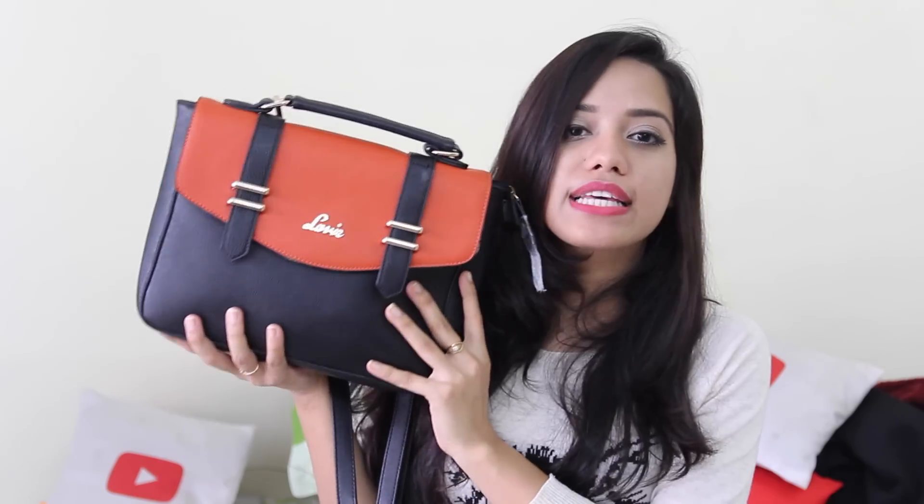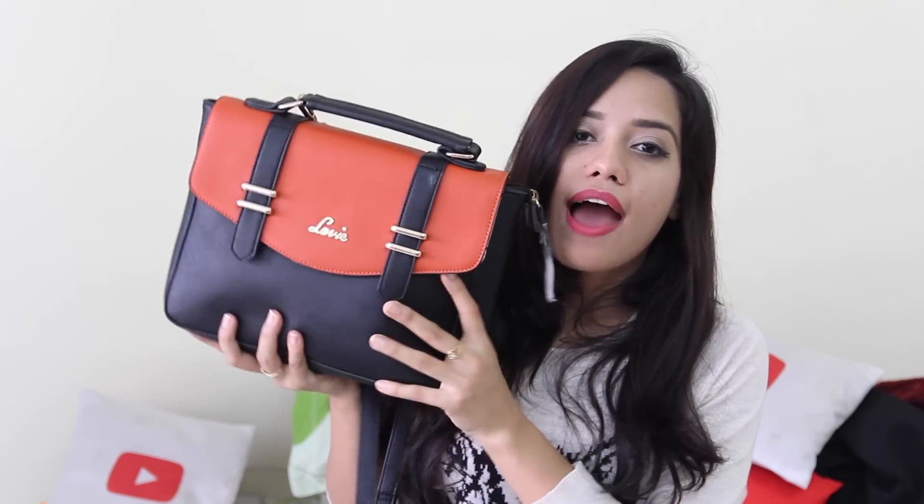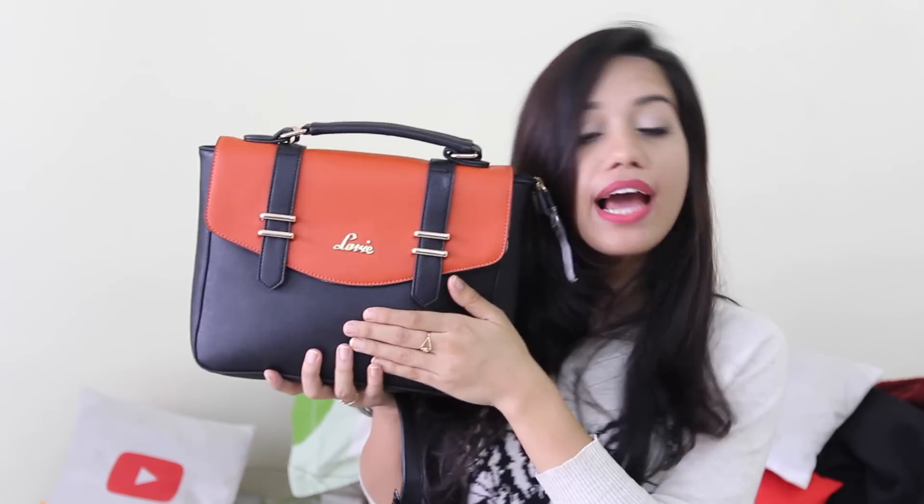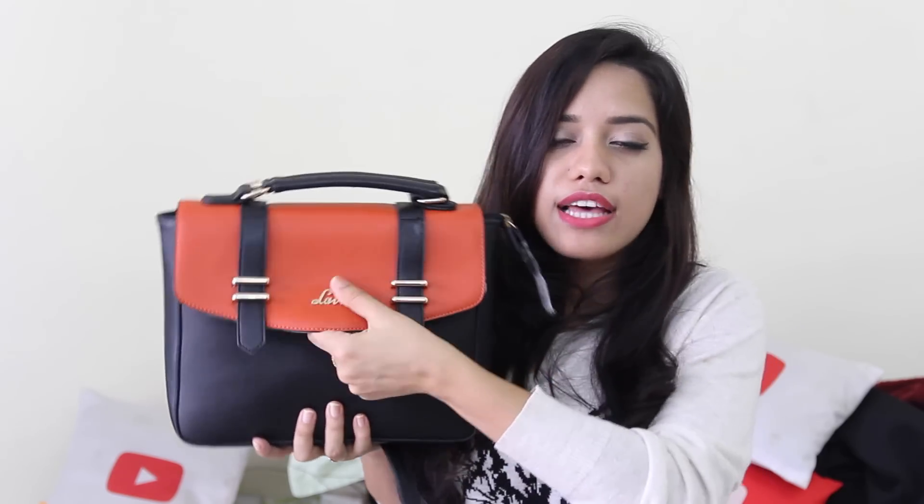Hello everyone, I hope you guys are doing well. In this video I'm going to share what's in my everyday handbag. I have been carrying my Lavvy bag every single day ever since I received it last week or two weeks ago. This is how the bag looks — it's a very simple satchel sort of bag and it is orange and black, as you can see.